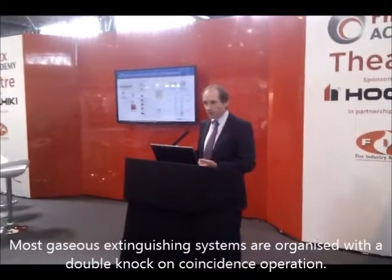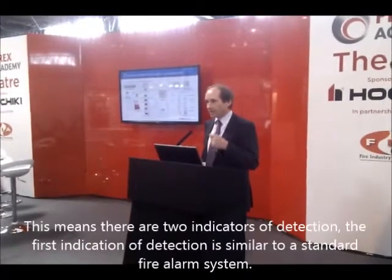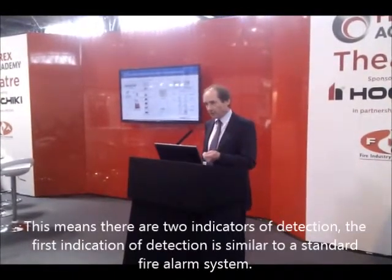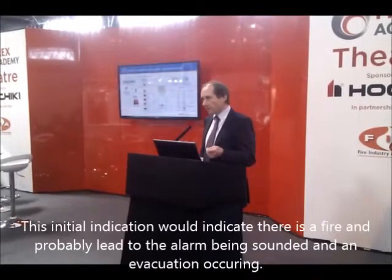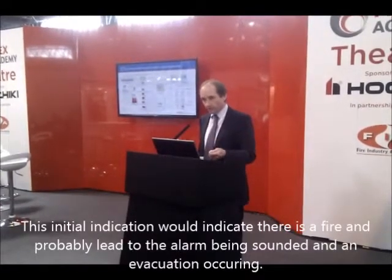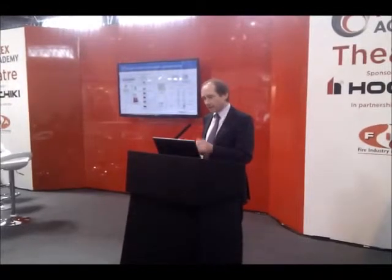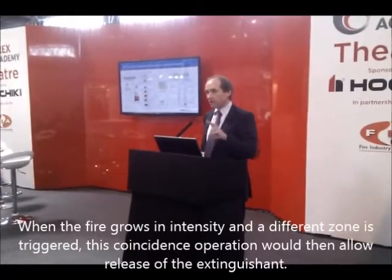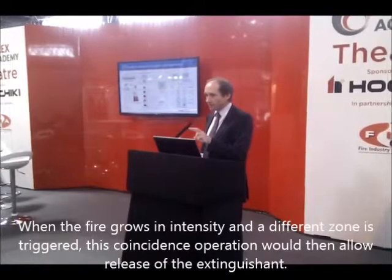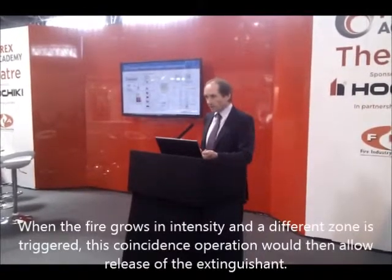Most gaseous extinguishing systems are organised on what we call a double knock or coincidence operation, using two separate zones of detection. The first zone gives an initial indication that something is wrong — typically triggering evacuation. If the fire grows in size and intensity, it triggers the second coincidence zone. Only when two separate zones of detection have picked up a fire, with the system in automatic mode, would you go into the release sequence.